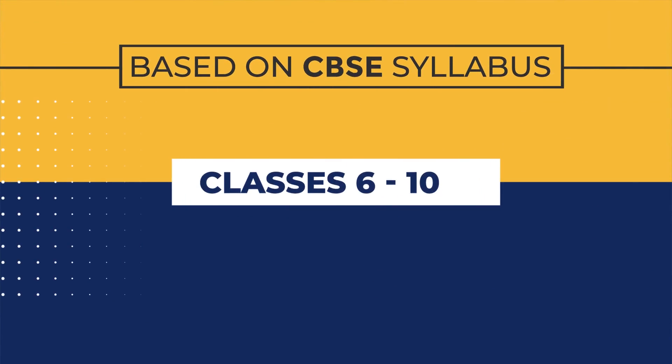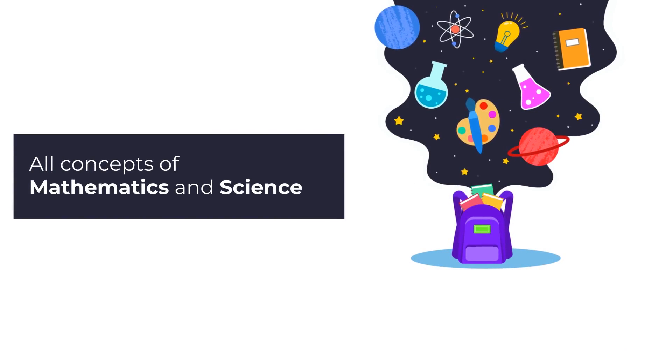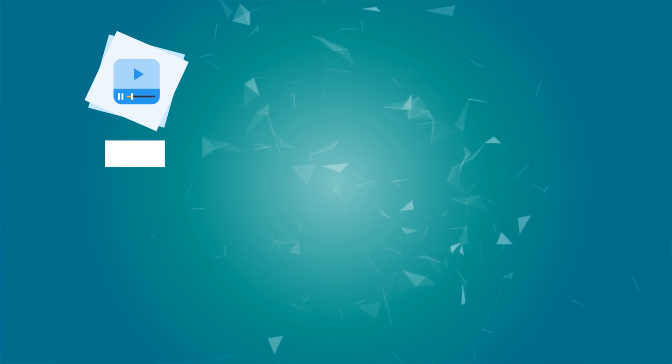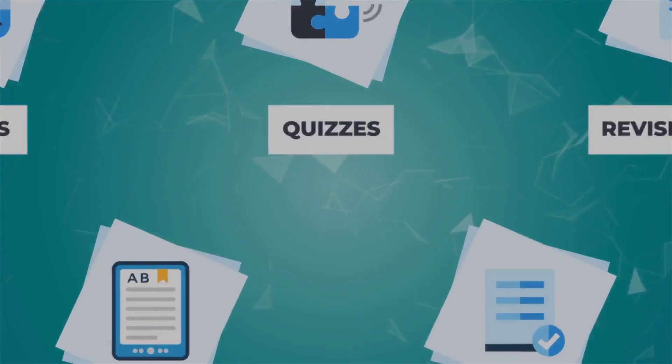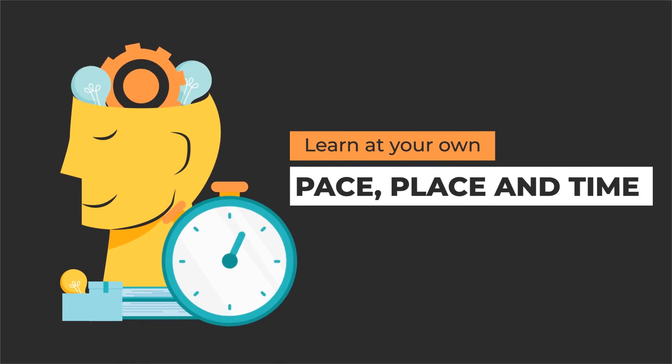Designed for students studying between classes 6th to 10th, Learnflix covers all concepts of math and science. Learnflix engages students in studies with the help of videos, interactive quizzes, point-based revision notes and a lot more. With Learnflix, students can learn at their own pace, place and time.